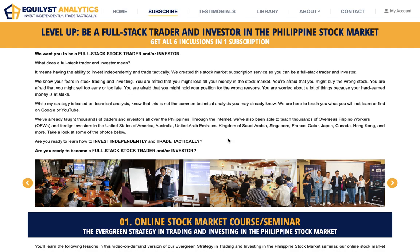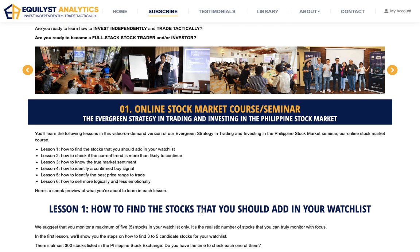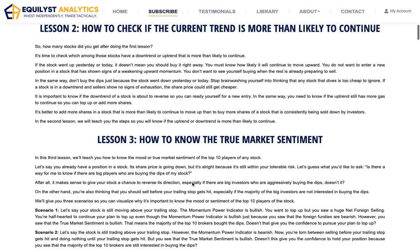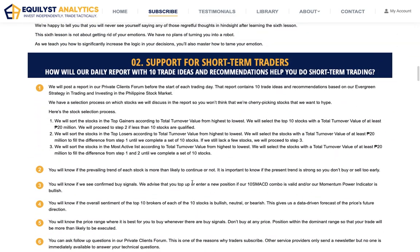Read everything from top to bottom. I made sure that I use layman's English, and I have also incorporated some examples, some visuals for you to imagine what you will exactly see inside your account even before you pay for your subscription. Number one, you will have access to our online stock market course — that's the evergreen strategy in trading and investing in the Philippine stock market. Number two, you will receive a daily report with 10 trade ideas and recommendations for short-term trading.